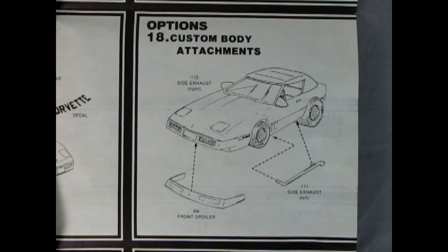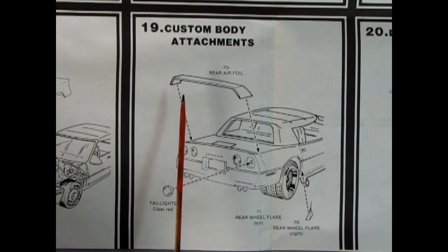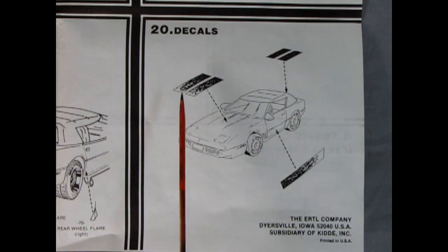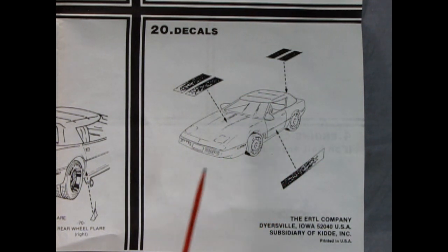If you don't want to build the car as a pace car but want it custom, you can add the front spoiler and side exhaust vents to dress it up from the front, then in the back you get a really trick airfoil that glues in place, red tail lights for the custom, and a nice little wheel flare just behind the exhaust pipes. Panel twenty shows alternative decals for the hood, rear trunk lid, and side of the body. We'll look at those decals in full color at the end of the video - for now let's pass the camera back over to Trevor.